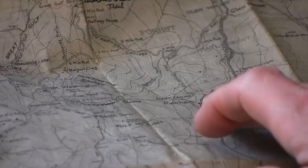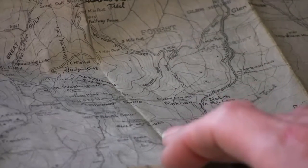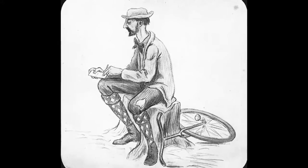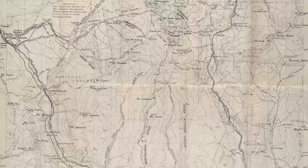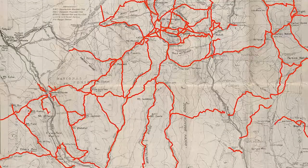Everything was done by hand. It was very, very labor-intensive to make a change to a map. As we can see in this cartoon illustration, Cutter used an early form of a measuring wheel, and he would push that along the trail recording notes. A lot of the trails we use today are shown on this map.